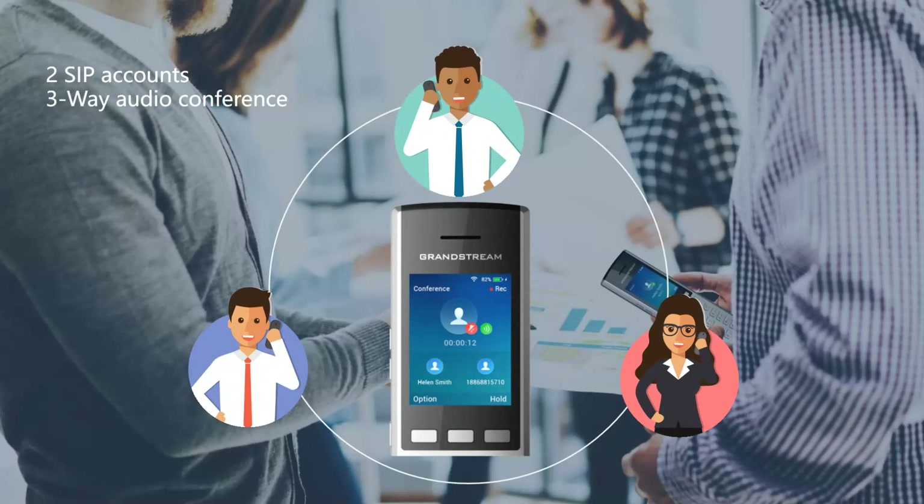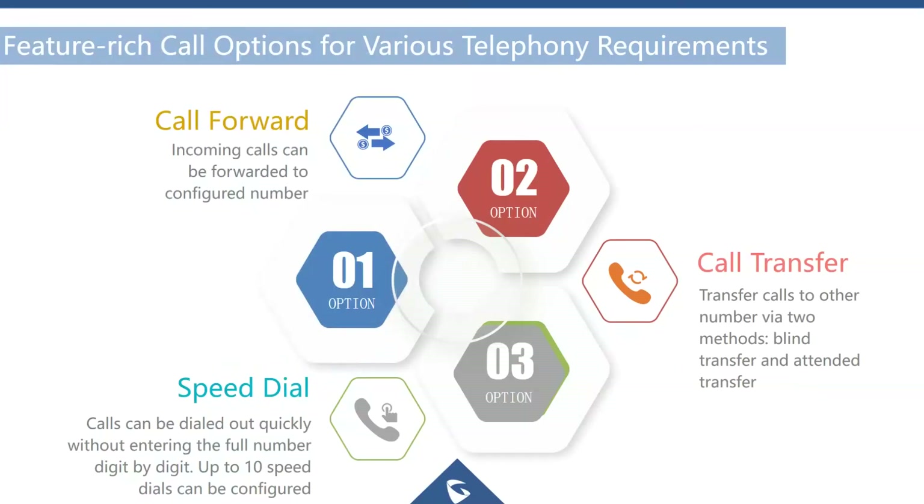The WP820 supports two SIP accounts, which also enables three-way audio conferencing. Configuration is done via a web GUI, similar to a standard IP desk phone, and much of the configuration can also be done directly from the phone's screen.